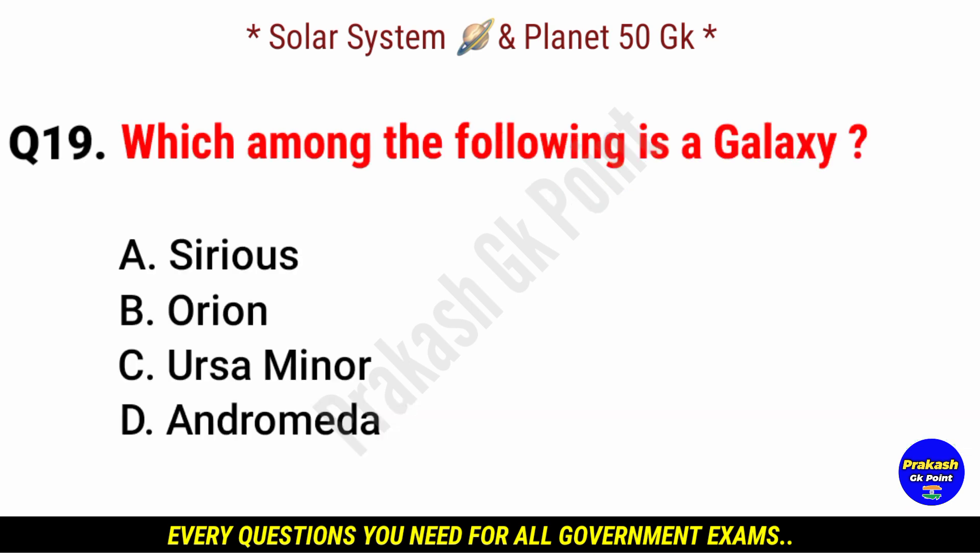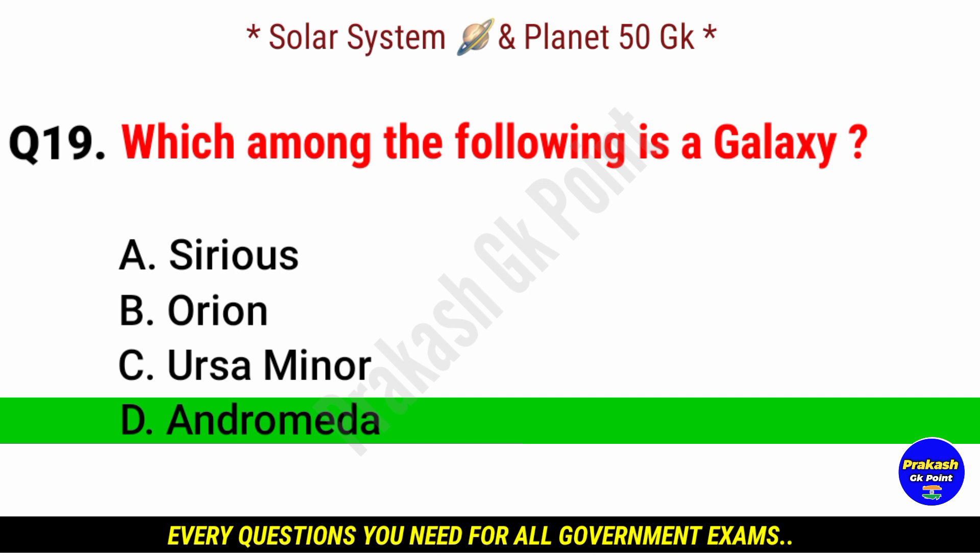Which among the following is a galaxy? Answer: option D, Andromeda.